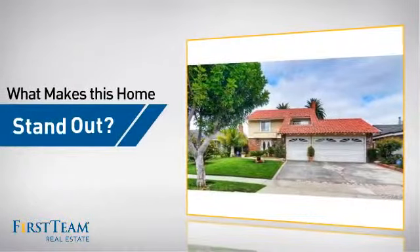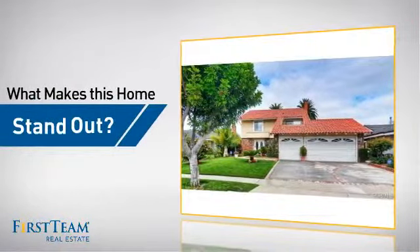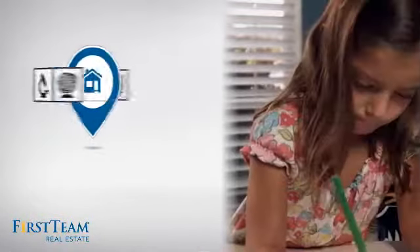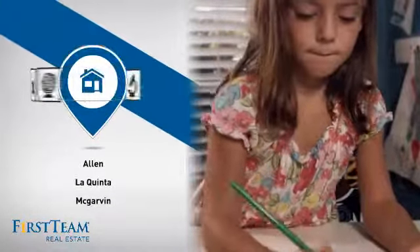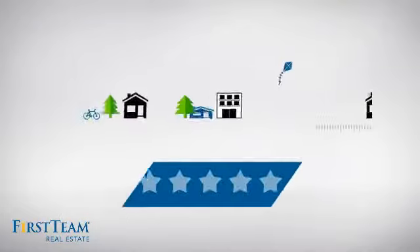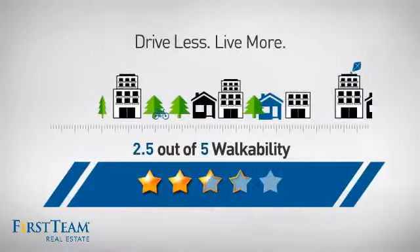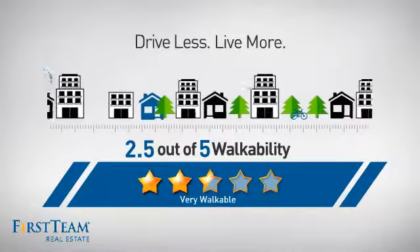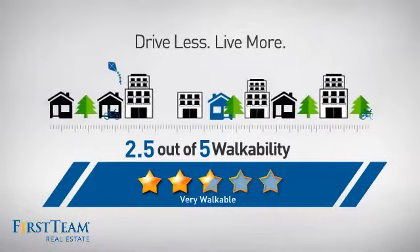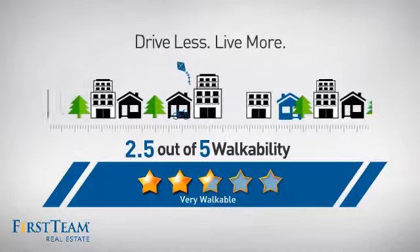But let's talk about what really makes this home stand out. Parents will be happy to know that it's located near several schools. And with a walkability score of 2.5, the neighborhood is a very walkable place to live — for a healthier lifestyle, shorter commutes, and the ability to run errands on foot.